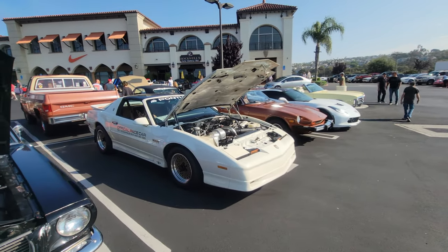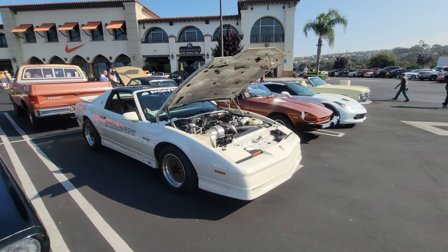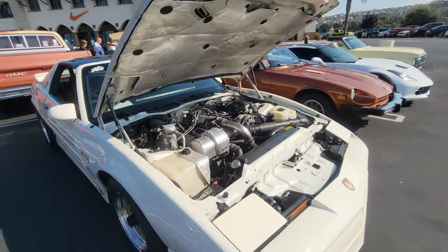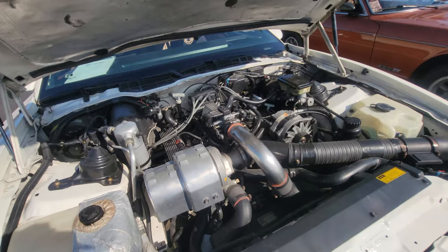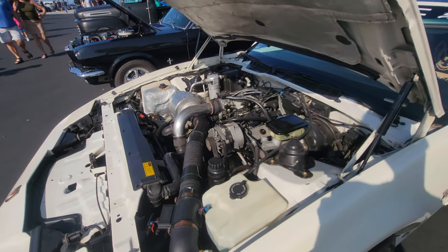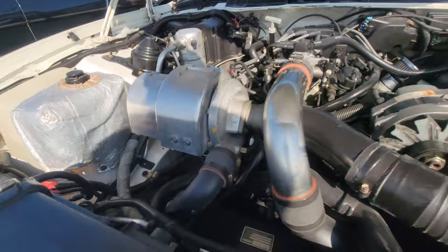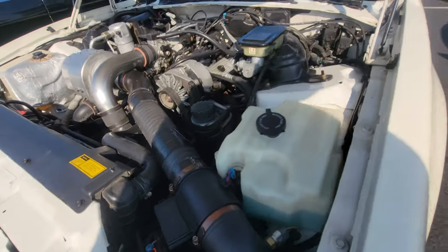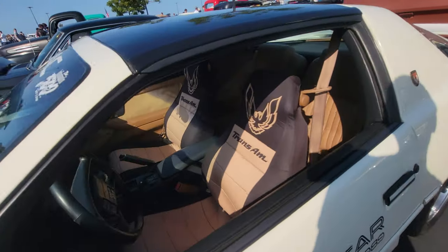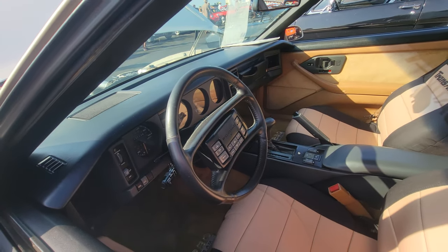Check this out — it's the official pace car of the Indy 500 for 1989. It was a Pontiac Trans Am. What was special about this Pontiac Trans Am is that it had a motor from the Buick Grand National. So instead of the normal V8, it had a turbocharged V6. You can see the turbo, you can see the intercooler, air intake. I remember that steering wheel with the 10,000 buttons.